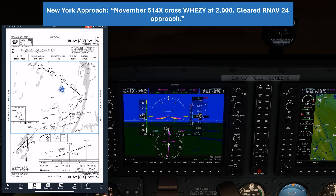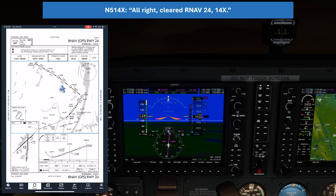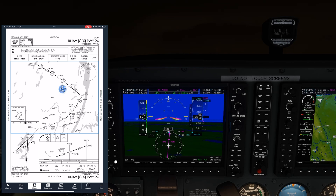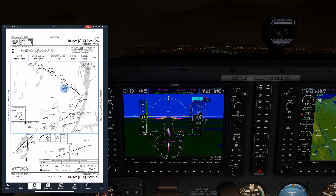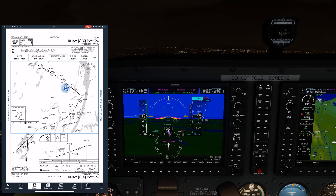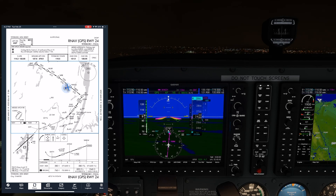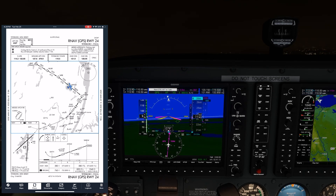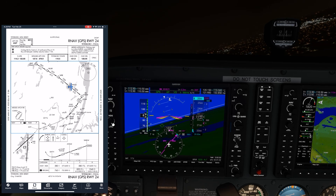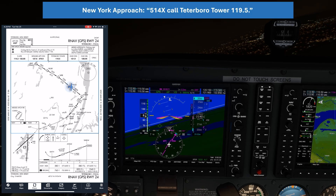ATC: "Number 514 X3, cross Wheezy at 2,000, cleared RNAV 24 approach." We readback: Wheezy at 2,000, cleared RNAV 24. We're cleared for the approach and can descend from our last assigned altitude of 3,000 down to 2,000. We're going to go from Wheezy to Shrew, where we turn inbound on the final approach course and can go down to 1,700. At Wheezy we get handed off to the tower. ATC: "514 X3, call Cedarbrook Tower, 119.5."